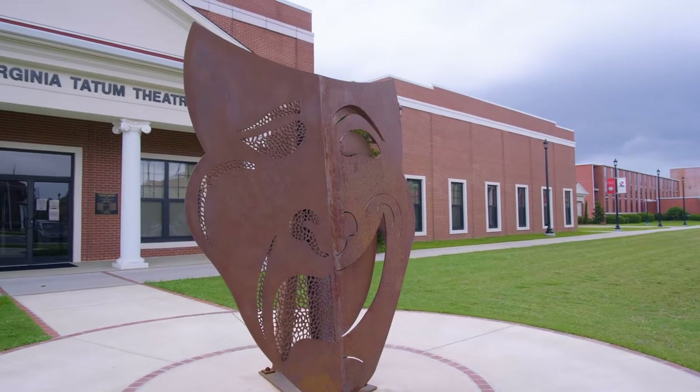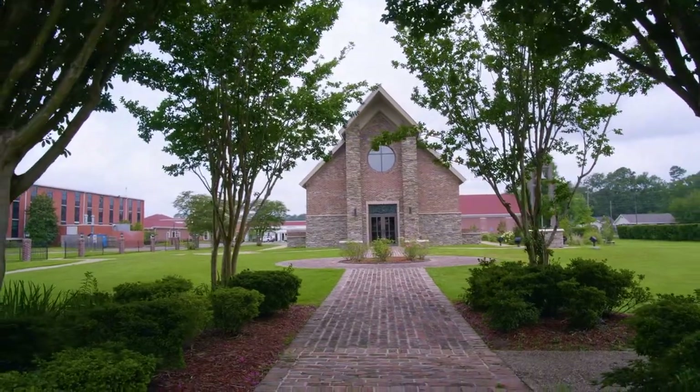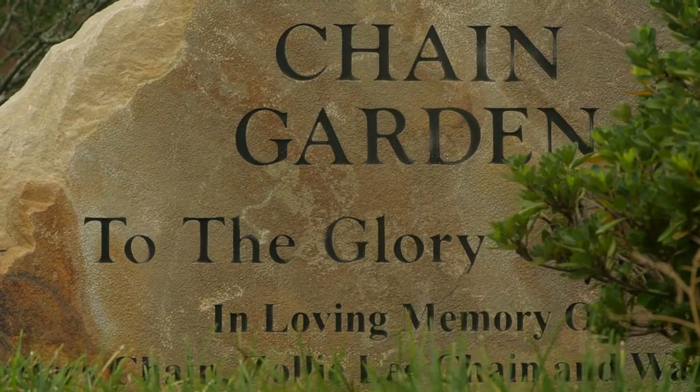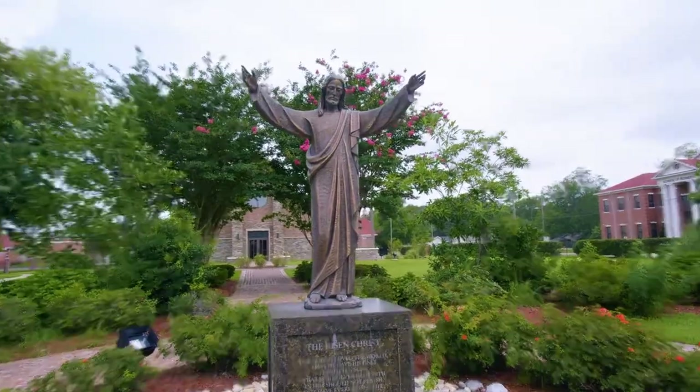Our campus features two art museums and the Carey Center, which is housed in Donnell Hall. Students can also enjoy recitals and other services in Bass Chapel. If you need a quiet place outside to study or relax, many students enjoy spending time in the chain garden.